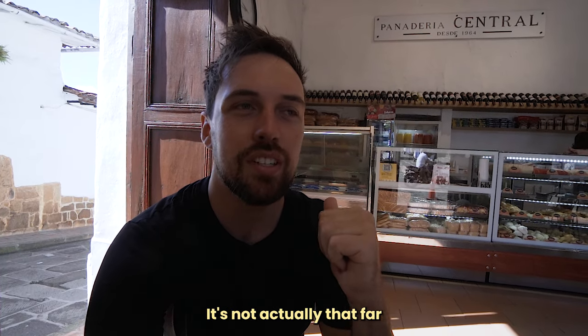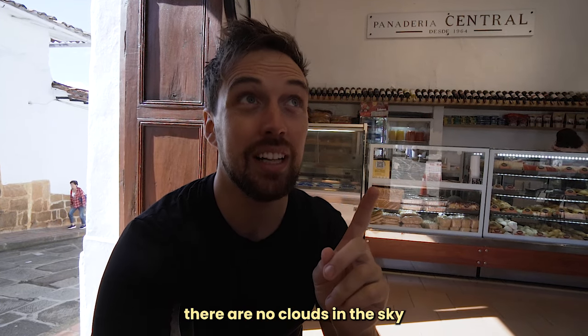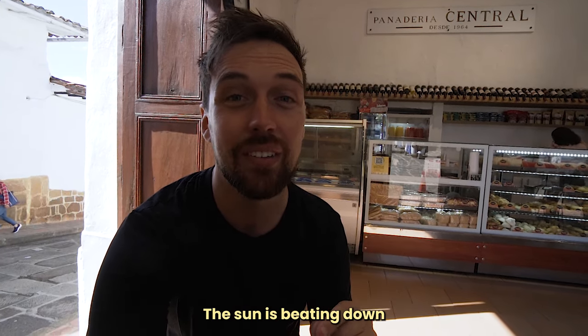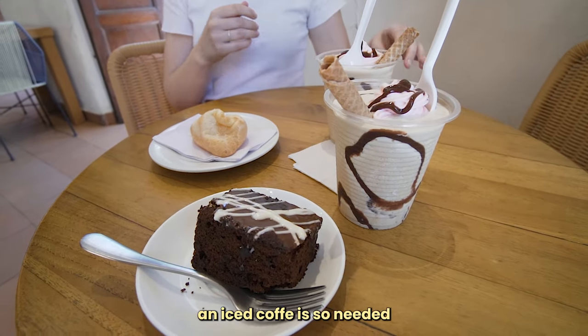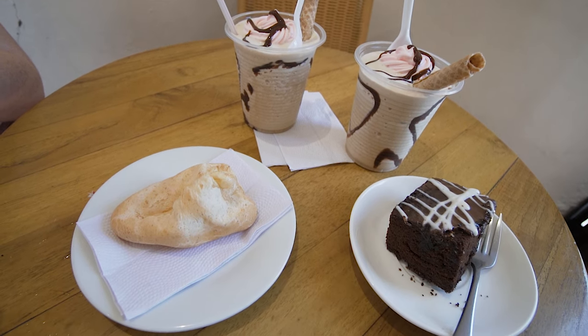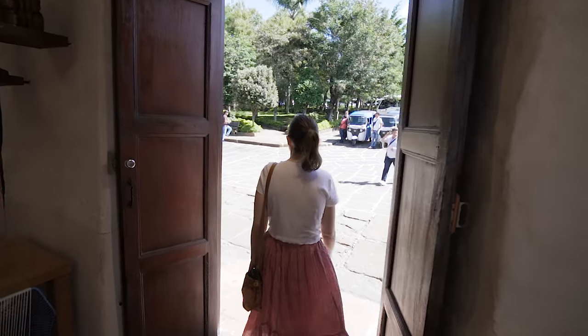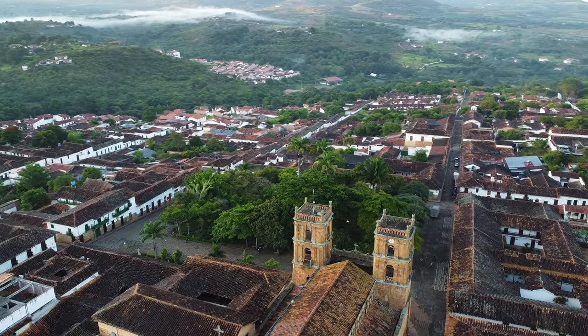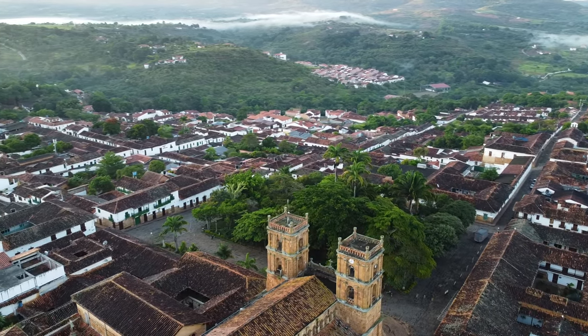We're staying a little bit down the hill — it's not that far but it's uphill. There are no clouds in the sky, the sun is beating down, so beads of sweat start almost immediately. A nice iced coffee is so needed. Right outside the restaurant we got breakfast in is Central Park — the main square of Barichara. Most Colombian towns seem to have a really lively town square like this, and this one is really nice. It's covered in trees with a fountain in the front.